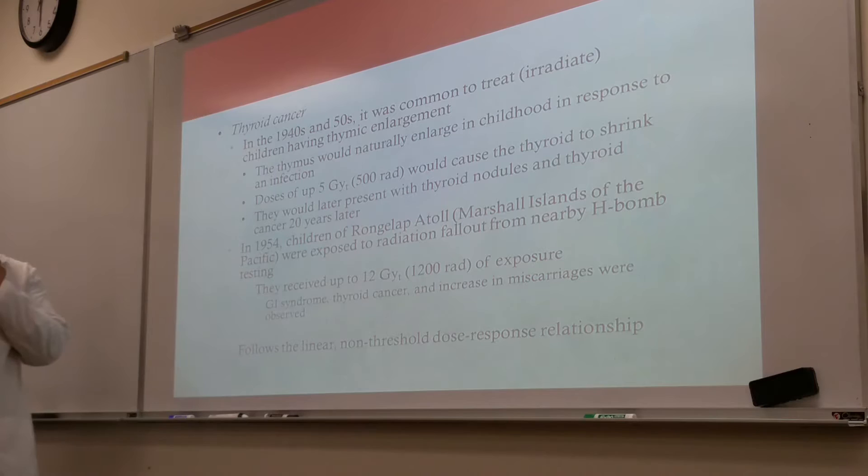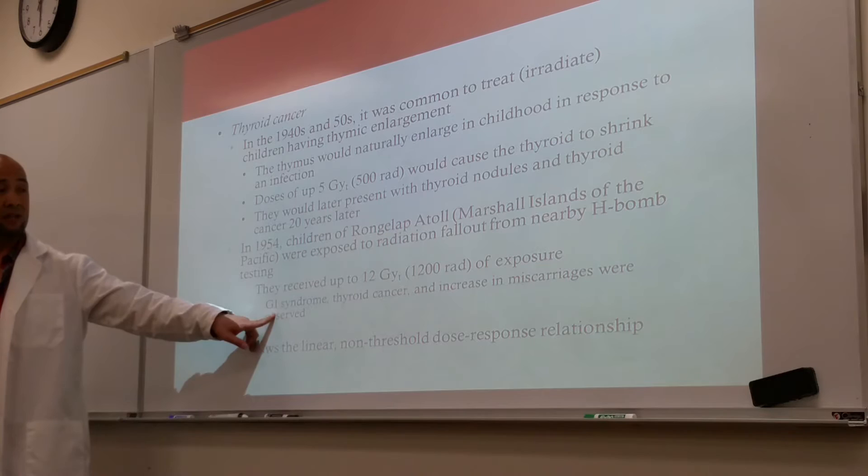In 1954, children of Rongelap Atoll, Marshall Islands of the Pacific, were exposed to radiation fallout from H-bomb tests in nearby areas. They received up to 1,200 rad of exposure. They experienced a GI syndrome — that's pretty violent. Thyroid cancer and an increase in miscarriages were also observed.